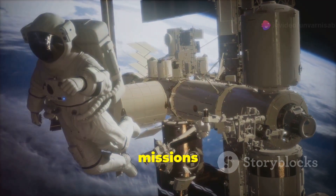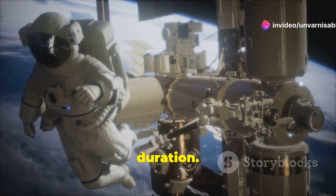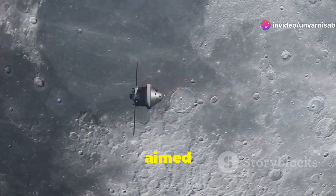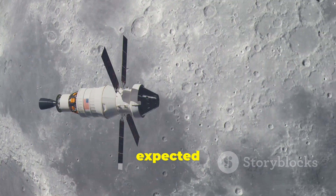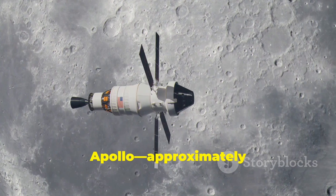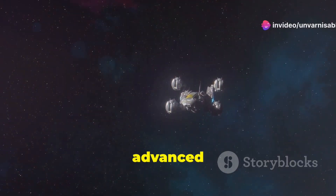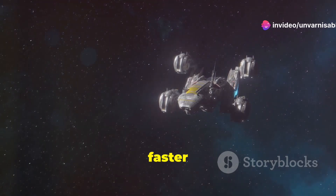Now, modern missions can vary quite a bit in duration. For instance, NASA's Artemis missions, aimed at returning humans to the Moon, are expected to take around the same time as Apollo — approximately three days. These missions use advanced spacecraft that are faster and more efficient.